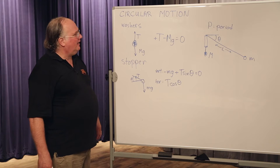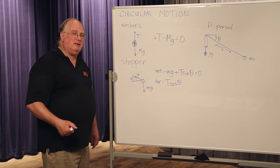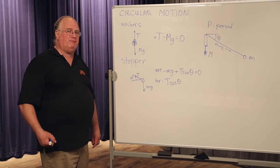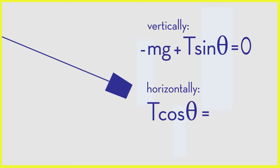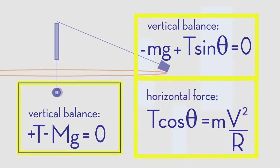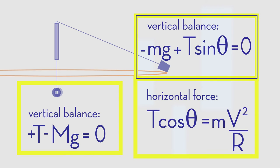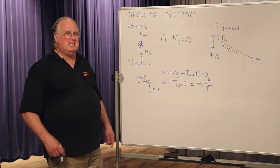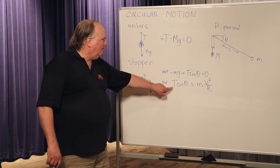So there are three equations from the free body diagrams: vertical balance on the washers (T = MG), vertical balance on the stopper (T sine theta = mG), and the unbalanced horizontal force making the stopper go in a circle (T cosine theta = mv²/r). This is really new — the idea that there is a force that's not balanced. That's how circular motion works.